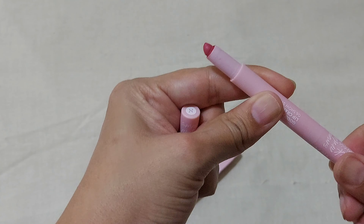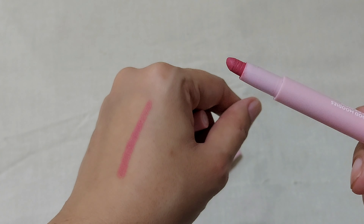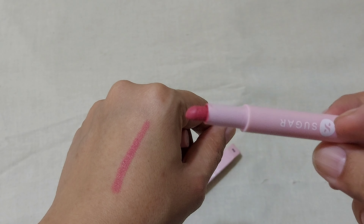The next product is a lipstick — it is a lip crayon from Sugar Cosmetics. It is shade number 06, Showstopper, which is a pink color that I have applied. It's a pretty pink. If you apply it lightly, it gives a natural coral or nude shade. The quality is very good, it's very creamy and it's a matte lipstick. The lasting is very good. If you like to apply any matte lipstick, you should definitely try this one.